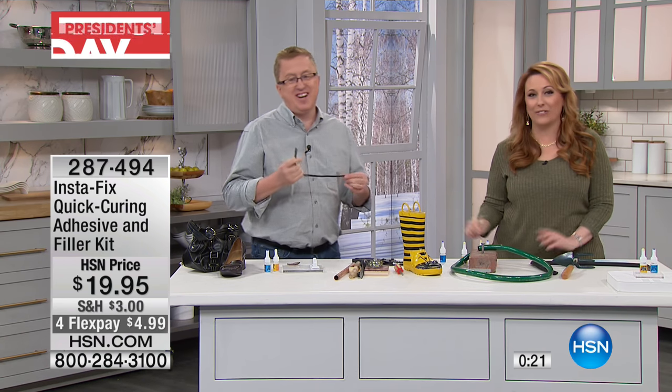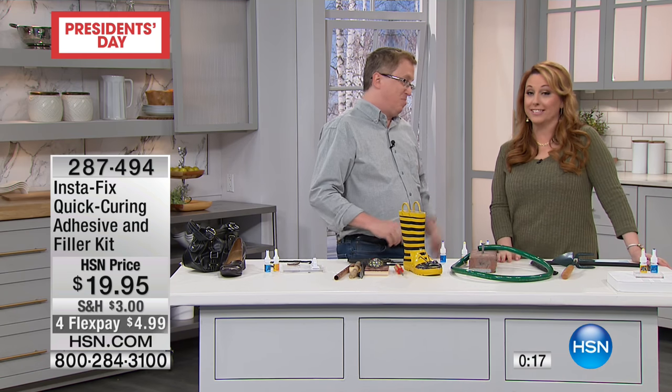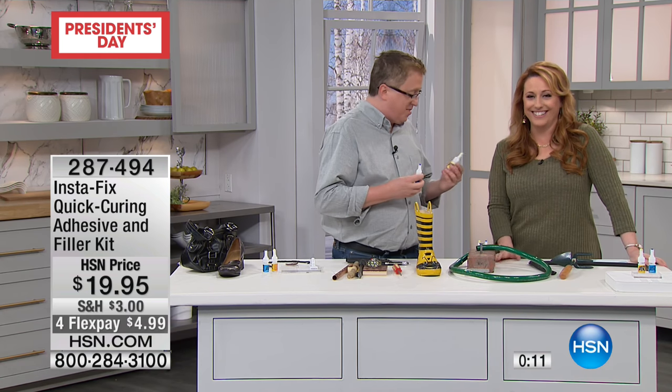You should have quit while you were ahead, my friend. This is the only planned airing of the day — 287-494. Thank you. We're having fun. Thank you all.